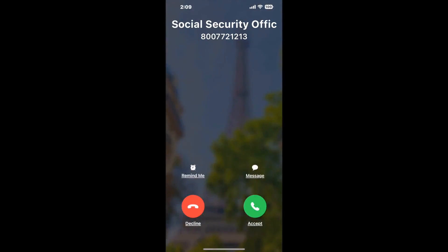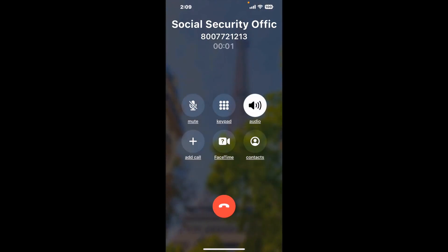Claimer can automatically call any phone line for you. It'll connect you directly to a human at Social Security Office, 2439 Nordhoff ST, Chatsworth, CA 91311. It dials the number and stays on hold for you while it waits for an agent to take the call.